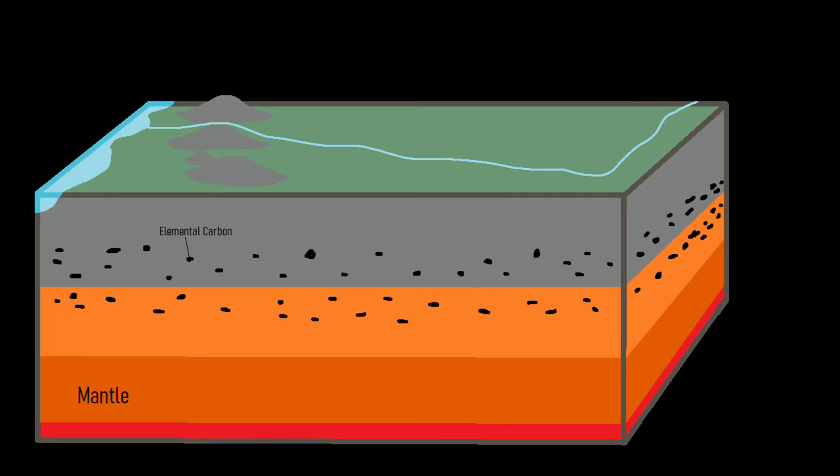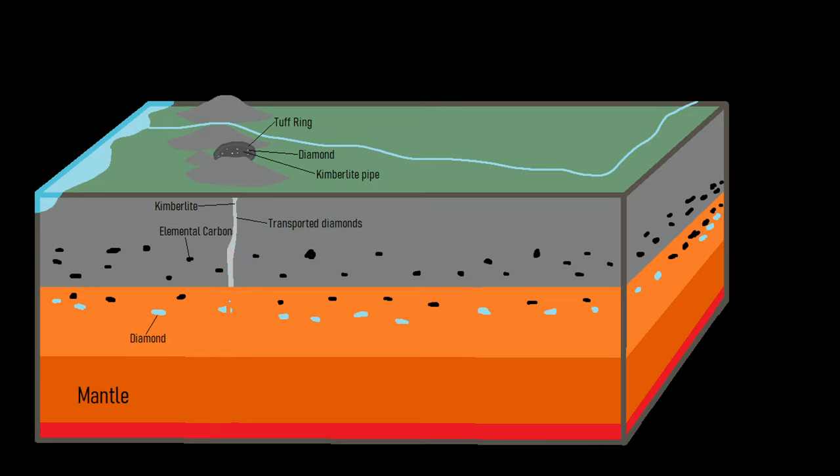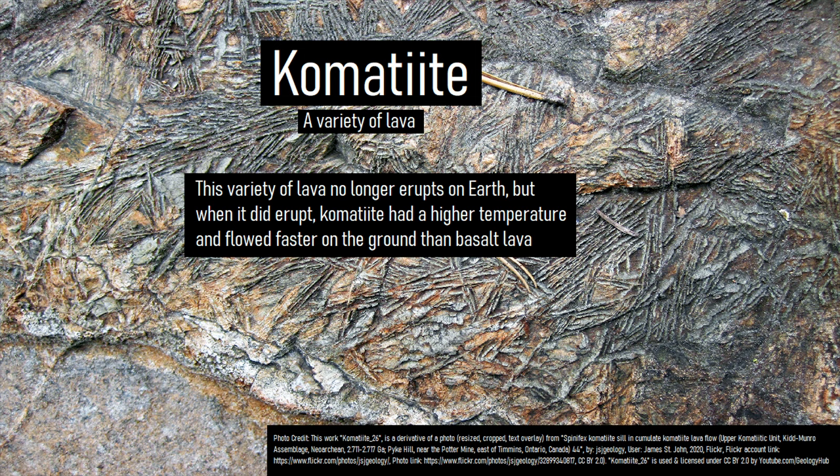Due to the rather old age of much of the Canadian Shield, you can find kimberlite deposits with some diamonds in certain scattered regions, while in other sections you can find a type of lava that, ignoring some unlikely circumstances, can no longer erupt on Earth — komatiite.